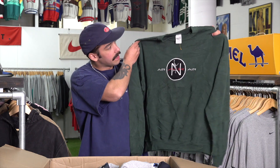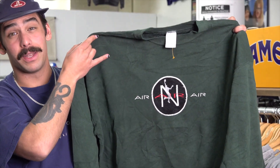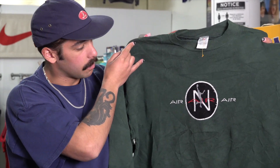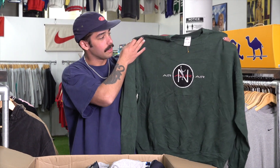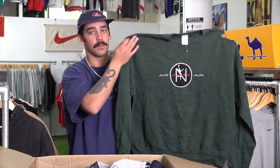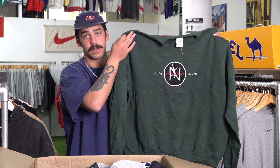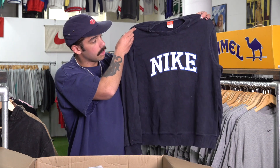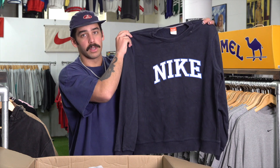Next up we've got this bootleg Nike sweater — this one's crazy. I always have the argument of what you like better: bootleg or just normal Nike. I really like the designs of most bootleg stuff because they're like really one-of-one. This sweater hasn't been designed by Nike, so they used to come out with the most outrageous designs. It's sort of one-of-one — you don't really get too many double-ups on the bootleg stuff. Whereas a normal Nike sweater, they would have made a lot of those back in the day.